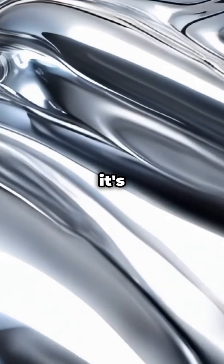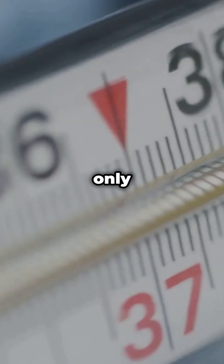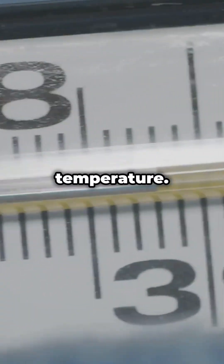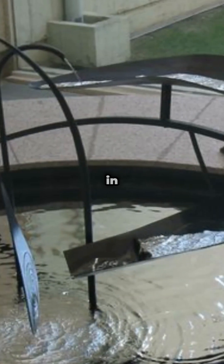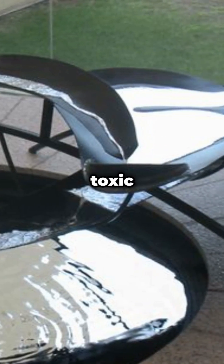If your science project looks like this and it's not water, you might be in serious danger. Mercury is the only metal that remains liquid at room temperature. Mercury fountains, like the one in Barcelona's Fundacio Joan Miro, use sealed systems to prevent toxic exposure.